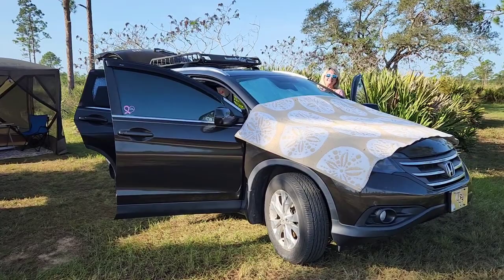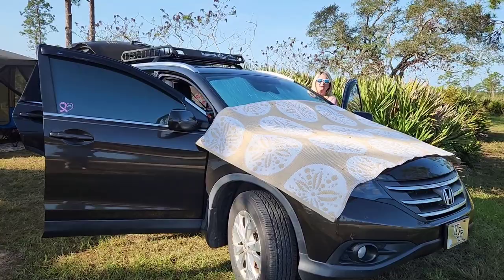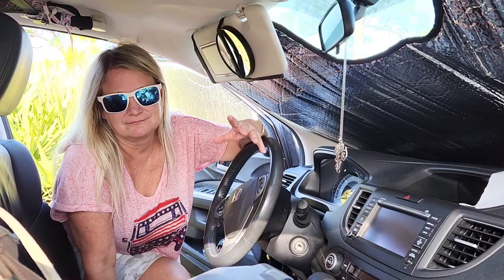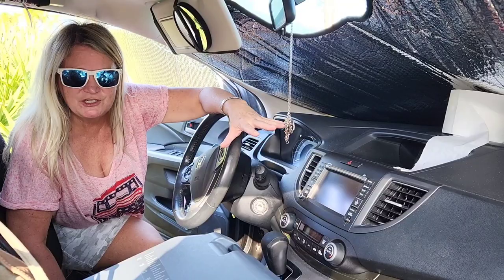Hello there, Kim! Hi, Heather! Thank you so much for agreeing to show us your SUV camper today. No problem! Let's start up front and see what you've got going on! My SUV — I call her the Wanda — and of course this is my... what do you call this stupid thing? See how bad I am? The windshield cover! We'll go with windshield cover.